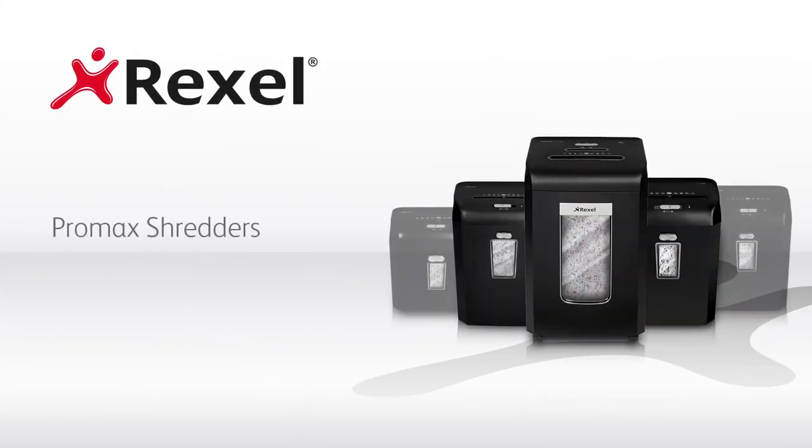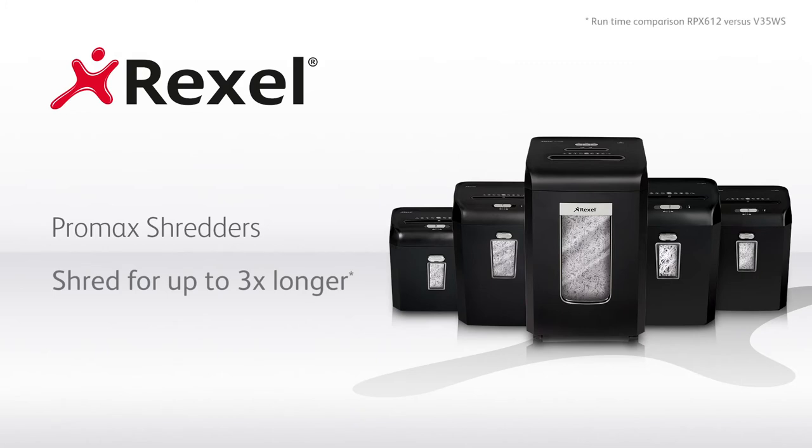Pro Max shredders from Rexel. They shred for up to three times longer.